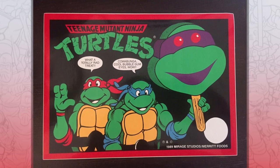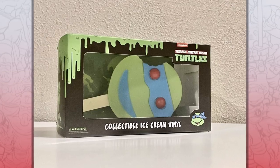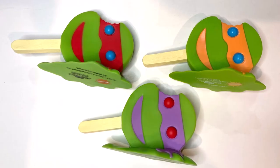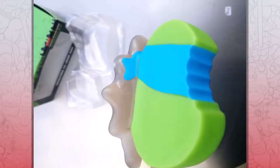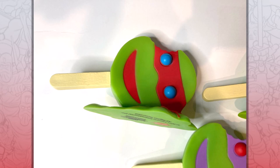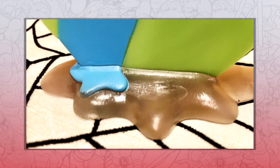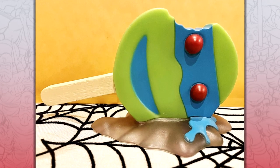The original Ninja Turtles popsicles are apparently so iconic and popular that they needed to be immortalized in vinyl. A vinyl collectible of a melting popsicle is a pretty interesting and random product — it's almost like a Salvador Dali painting, like weird modern art instead of just a goofy plastic toy. This collectible Turtles vinyl popsicle is based off the popsicles from Turtle Mania in the early 90s. They have a cool look and nostalgia is definitely a factor for some Turtles fans.